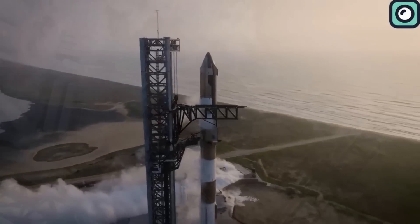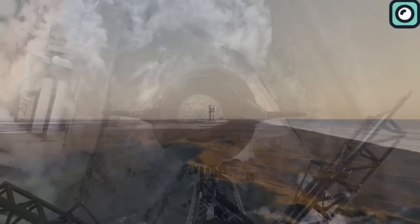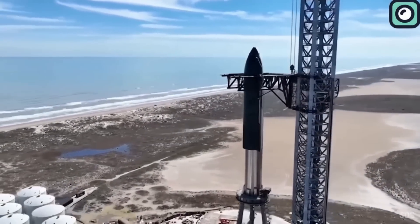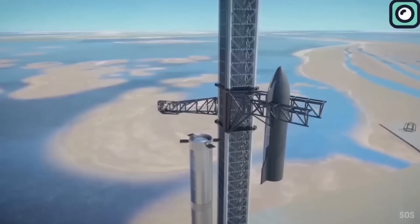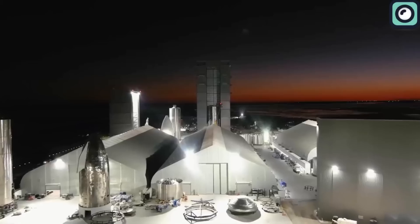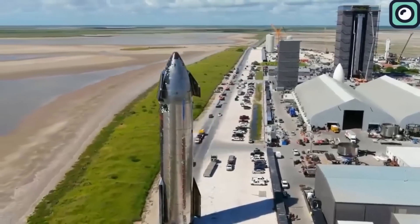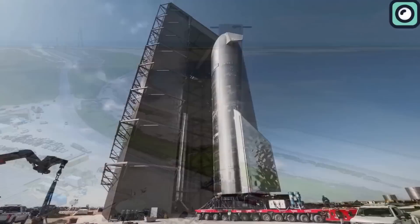Starship is the world's largest and most powerful rocket ever built, but to meet SpaceX's ambitious goals, it has to become even more powerful — many times more than it is today. The current version of Starship is still a long way from the rocket Musk envisions for missions to Mars or the Moon. However, SpaceX is working tirelessly, day and night, to make this vision a reality, pushing advancements forward as fast as possible because Musk wants to reach Mars as soon as possible.